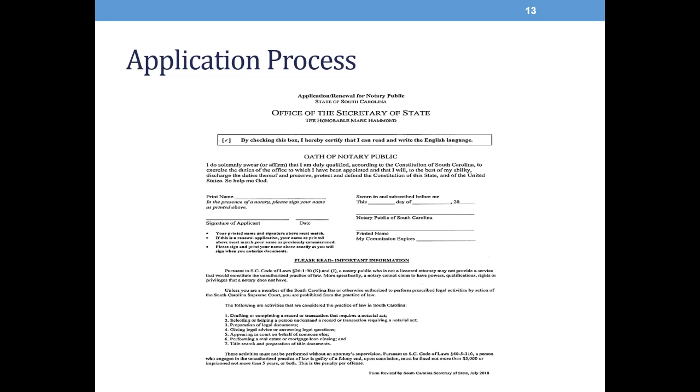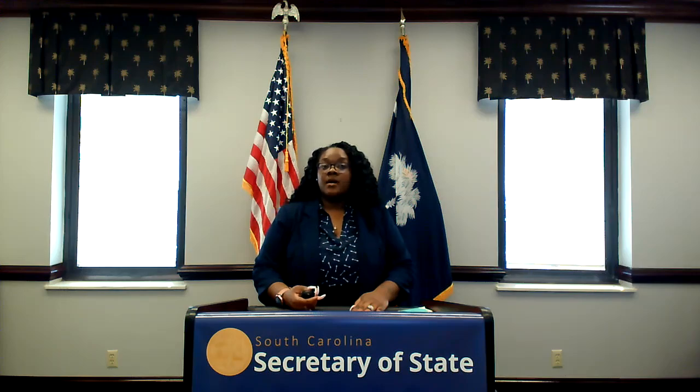Towards the bottom of this application you would find some statutory code of laws. There is a $25 filing fee for your new or renewal application, payable to the Secretary of State's office in the form of a check or money order. You must mail your completed application and the fee to the legislative delegation for your county of residence. If your county of residence is not listed on the last page of our application, you will need to send your application to the South Carolina House of Representatives. They will then verify that you are a registered voter in South Carolina and then forward your application to our office.